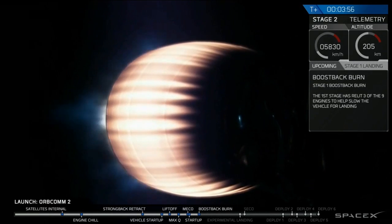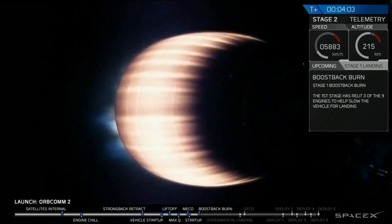The boost back is the primary burn that will get the vehicle moving more slowly and heading back to Cape Canaveral.